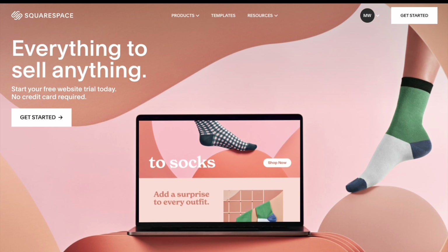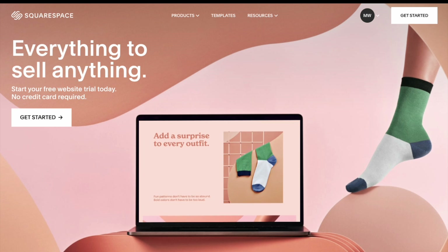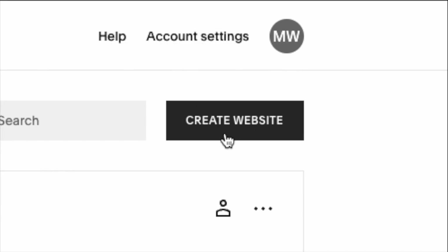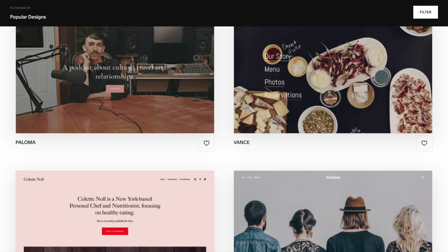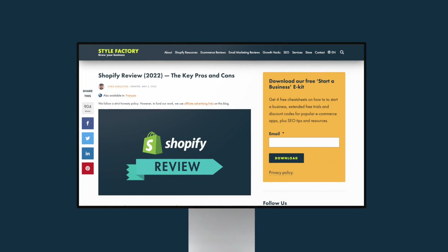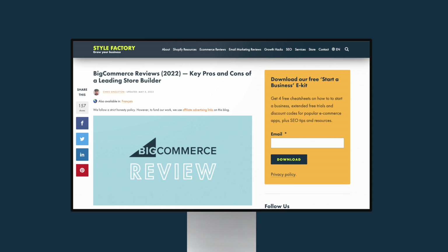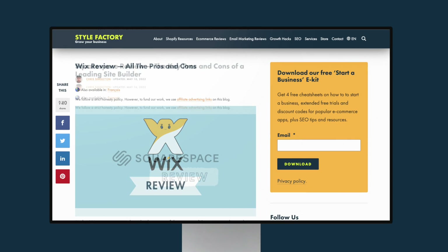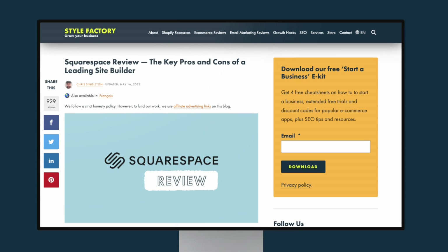And finally, there's Squarespace. Whilst this is arguably a less sophisticated e-commerce platform than the ones mentioned above, it's probably the easiest of them to use and comes with some truly stunning templates. You'll find links to impartial reviews of all these platforms in the video description — I'd strongly recommend that you check them all out before deciding which one is right for you.